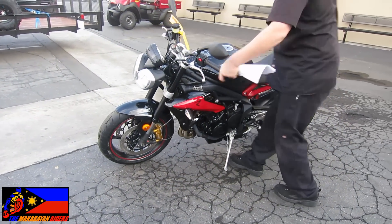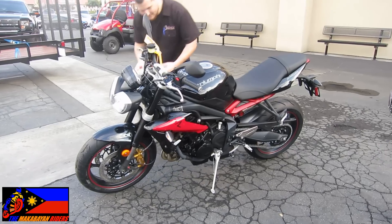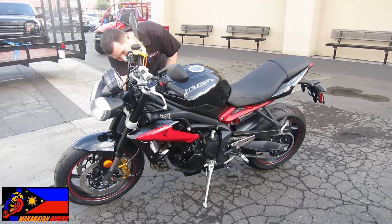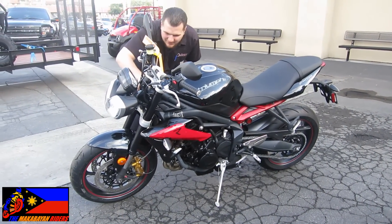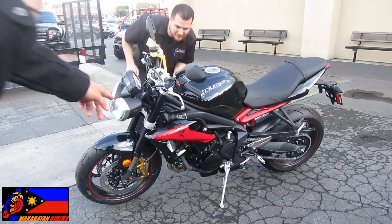Ricky boy. See if it has already his initial. I know, huh Ricky — Letter R. Ricky, there's a little scratch on the side of the fairing.